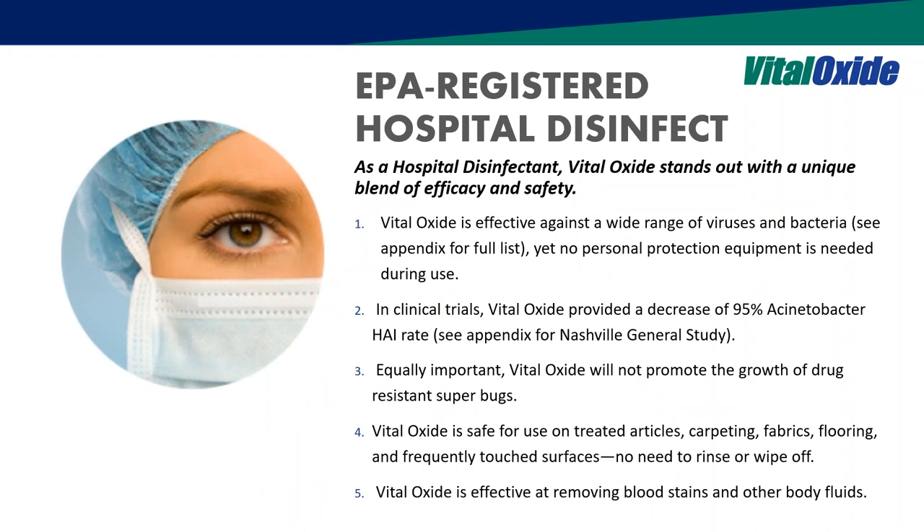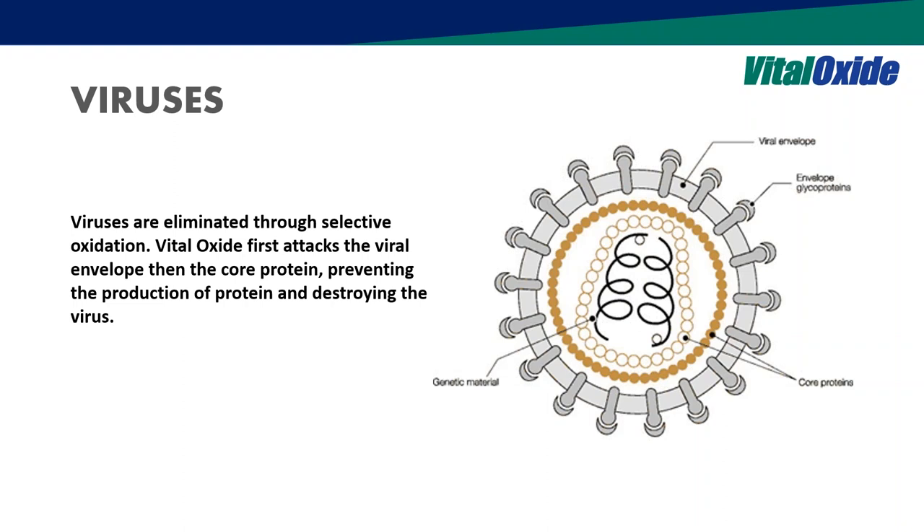We've done extensive work validating this technology through clinical trials. Some unique things include being able to treat carpets and fabrics, giving the whole facility a more comprehensive solution — getting rid of stains whether blood-borne or bodily fluids. On viruses, it works by going after protein structures, which is the uniqueness of the chlorine dioxide aspect, penetrating with surfactants.